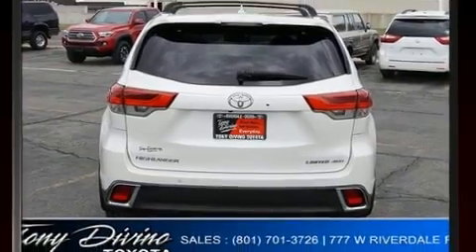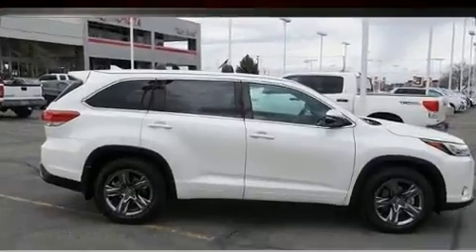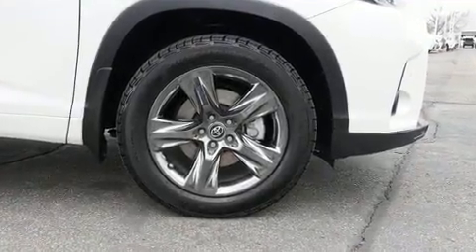It's equipped with tons of terrific amenities, but it won't break your budget, such as remote keyless entry, delay off headlights, one-touch window functionality, variably intermittent wipers, lane departure warning, and air conditioning.